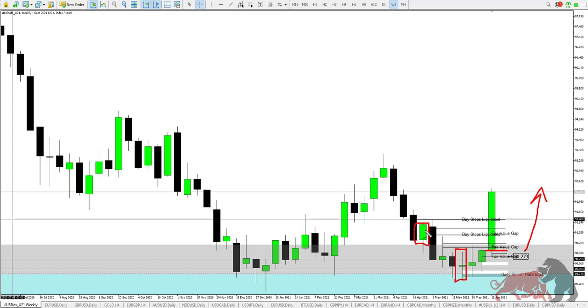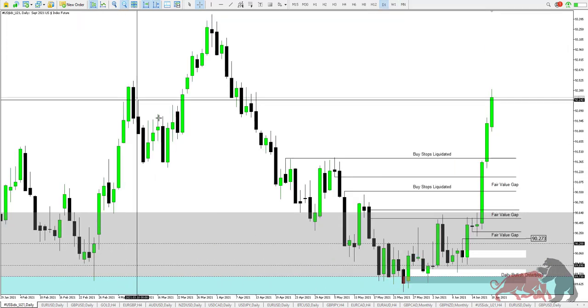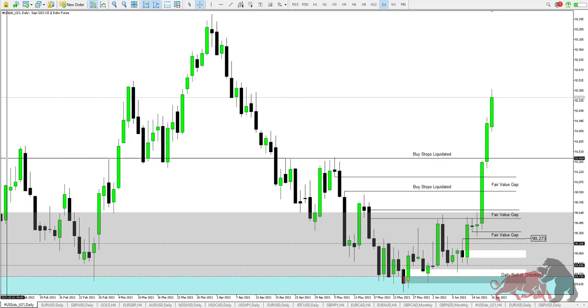Eventually this week the FOMC provided the fundamental catalyst we needed to push price to the upside. This bearish order block has now been violated to the upside, meaning this level is going to be your new area of focus. As price moves to the upside, it's creating new demand zones, so you need to go on lower time frames to highlight those new demand areas being created.